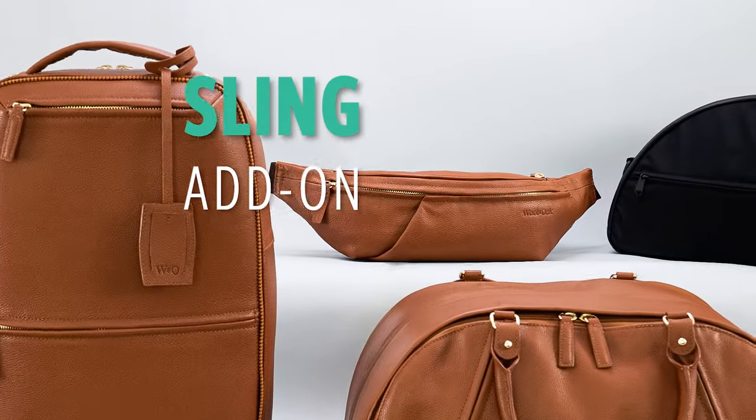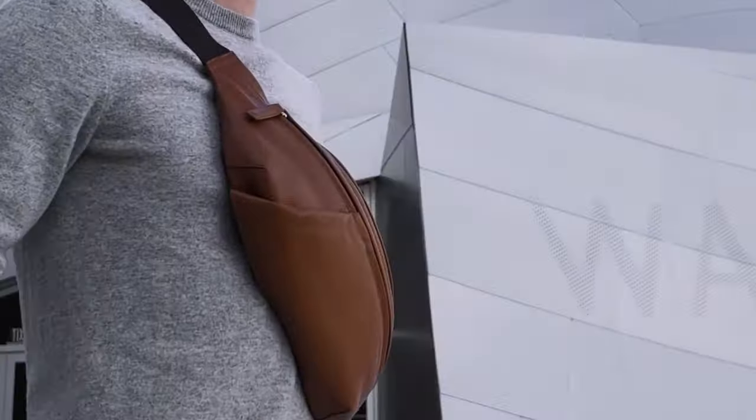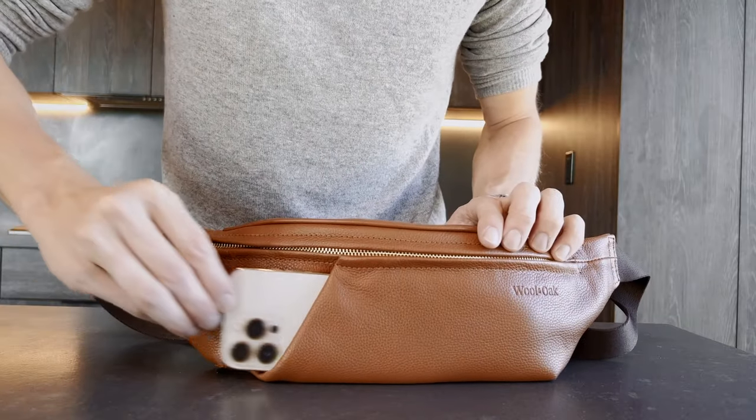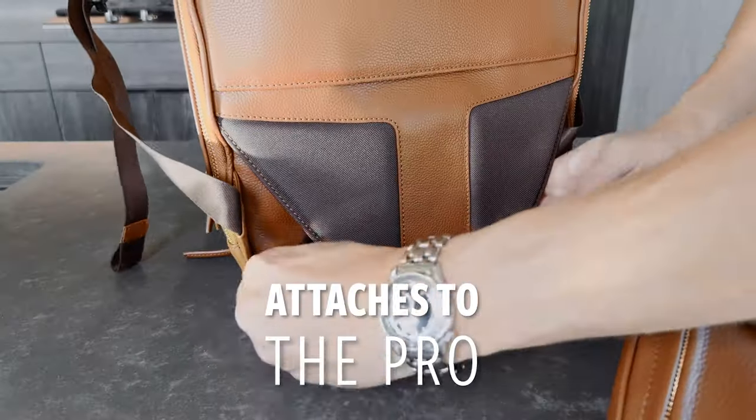Our third modular add-on is the Woolen Oak Sling — your sleek essentials carry that fits any occasion. It will remind you to stay hydrated and connected without crowding any of your pockets. For longer trips, slide the strap through for added weight support. It's the fanny pack reinvented!